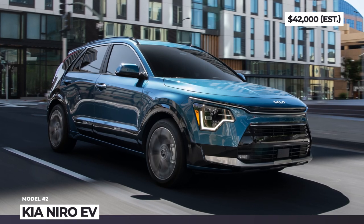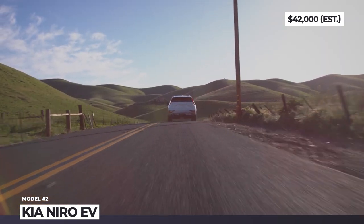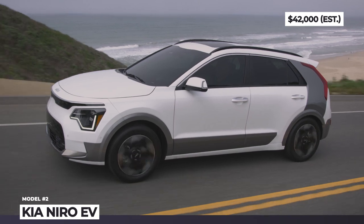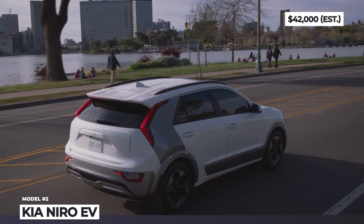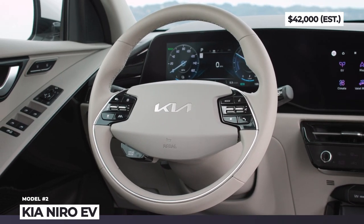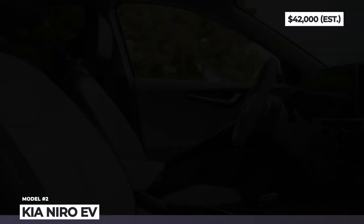For now, Kia decided not to replace the drivetrain components. So it is still powered by a 201hp front-wheel drive motor with 291 lb-ft. With a 64.8kWh battery — just slightly larger than before — it does offer 14 extra miles, 253 in total. Inside the cabin, you can expect a two-spoke steering wheel, recycled upholstery materials, and dual 10.3-inch screens for the dashboard and infotainment.